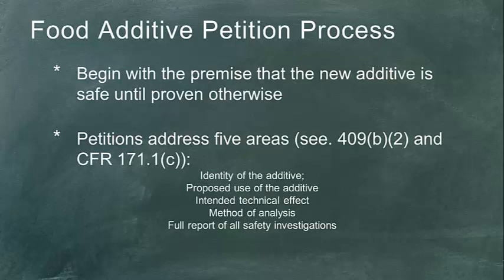Additives proposed for use in meat will receive specific authorization by the FSIS, which makes a determination on suitability. It's a shared responsibility: it begins with the FDA and then passes to the Food Safety Inspection Service. Both have equal say, but for the most part on safety, the FDA has overriding authority. This petition process begins with the premise that the food additive is not safe, and it's your responsibility to show — through the petition — that it is safe and to clear that threshold of evidence.